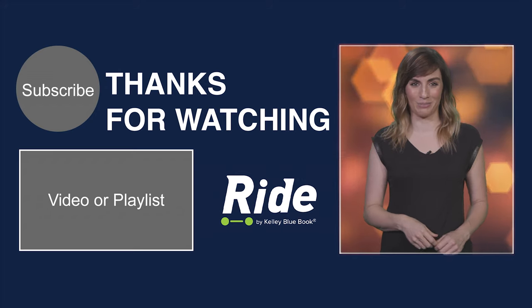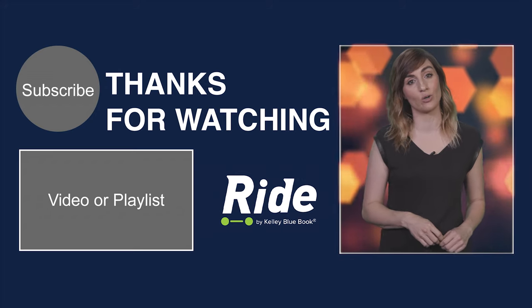Thanks for watching. If you like what you see, please like and subscribe. Also, head to Ride.tech for stories, reviews, and more news.